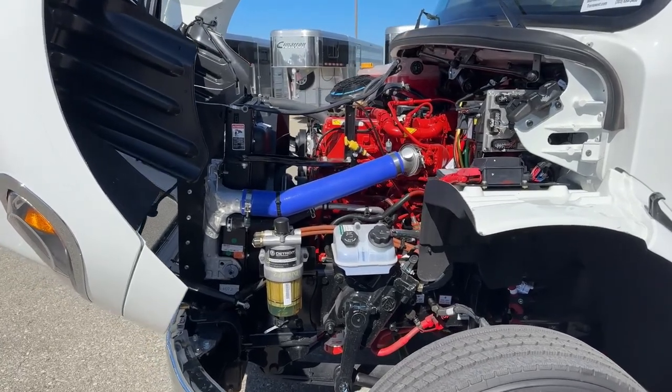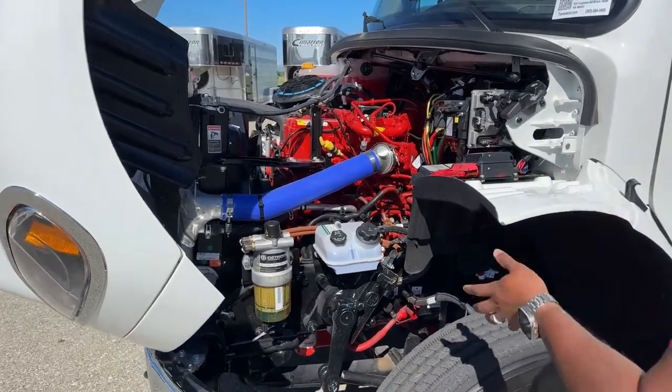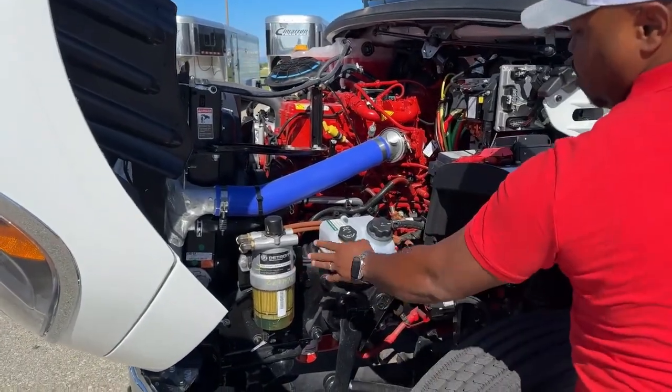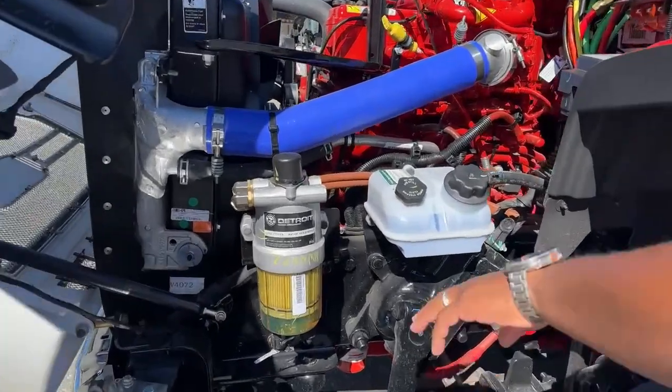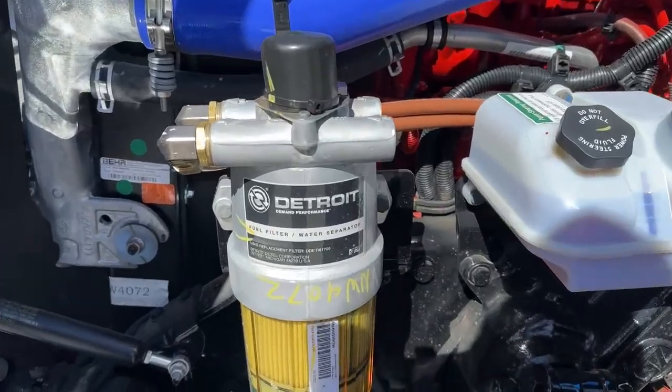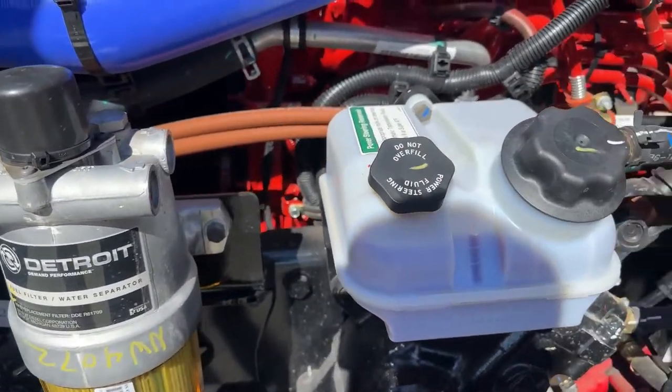One of the cool things about Freightliner — as you guys can see — everything is color-coordinated. That red you see all here is all part of the engine. And one of the cool things too is how everything is clearly labeled. So as the owner, you could go into that engine and see everything clearly labeled here. Going over here, everything is clearly labeled.